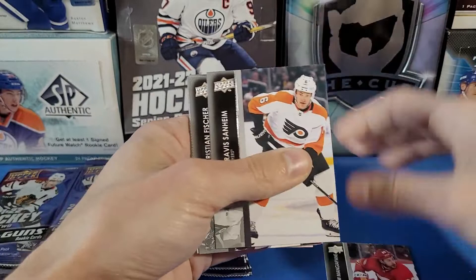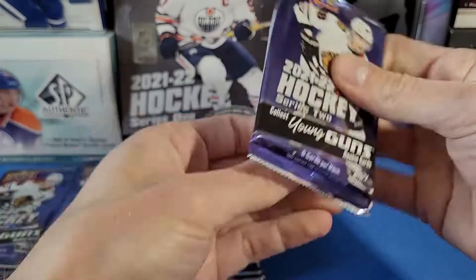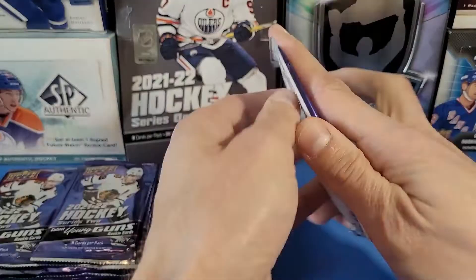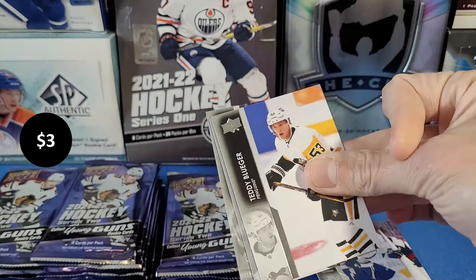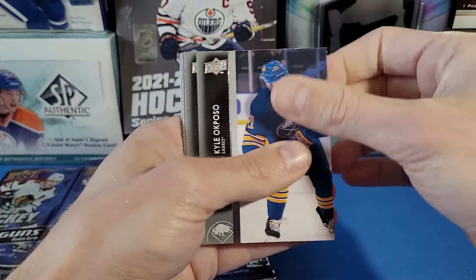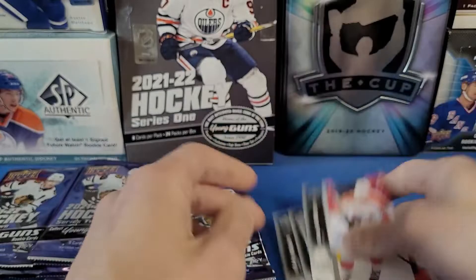These cards' condition definitely looks much better than Series 1 — what a relief. Corners actually look pretty good. OPC Update card. Klingberg, Kopitar, Nelson, Lindell. Next pack: Hartman, Barkov, Matthews, another Marquee Rookies of Philip Tomasino. Talbot, Frederic, Hagel, Suzuki. Let me know in the comments what the biggest pull of Series 2 has been for you. We got a Justin Richards Young Guns for the Rangers!